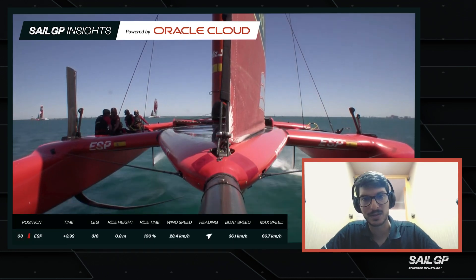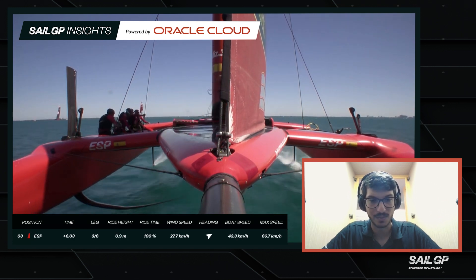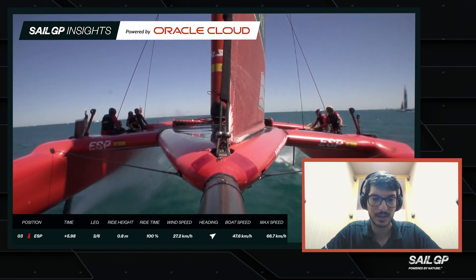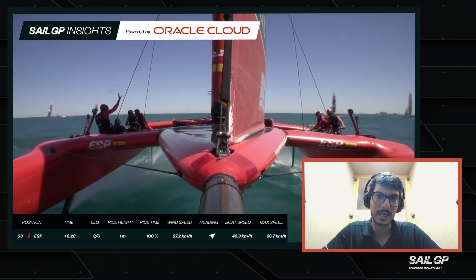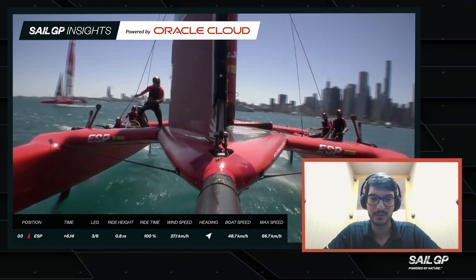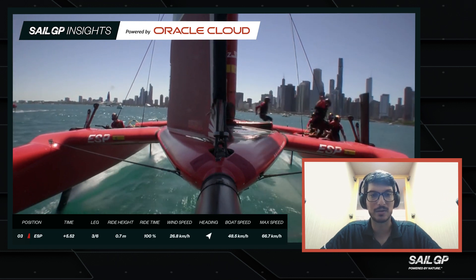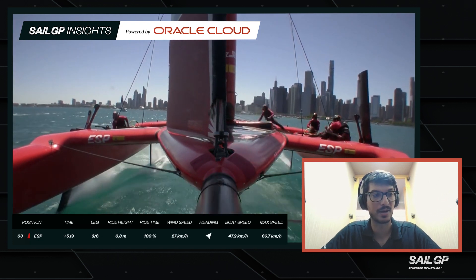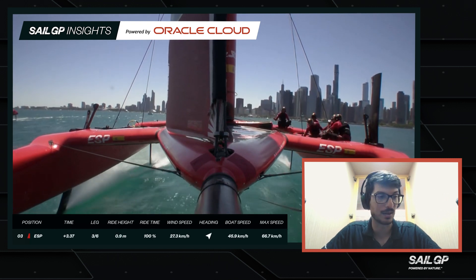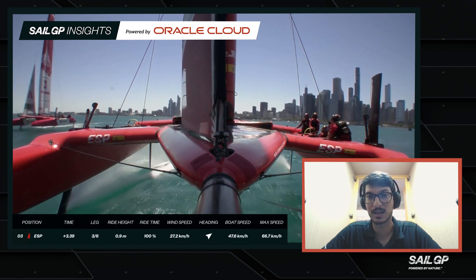These boats, because they're on foils and have so much power with the rigid wing, they're able to go faster than the wind speeds. They get to a point where they are able to use the wind they create from their own speed to just go faster than the wind. That's why on the second day of Chicago — a very light day — the boats were still able to go four times the speed of the wind and get up to 50 or 60 kilometers per hour.